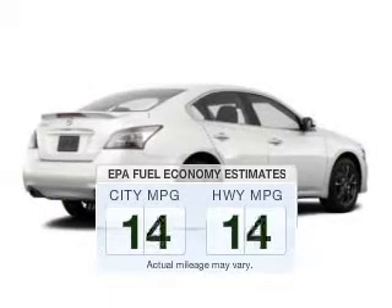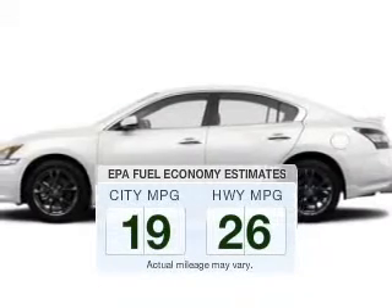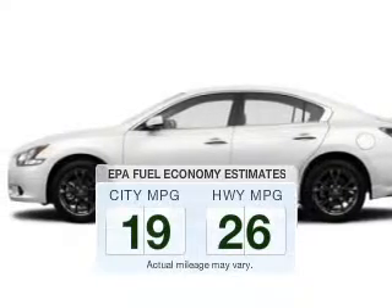Presenting the 2014 Nissan Maxima. If you're looking for a first-rate auto, this one could be yours today. Low emissions and the good fuel economy offered in this vehicle are important to you and to the environment.